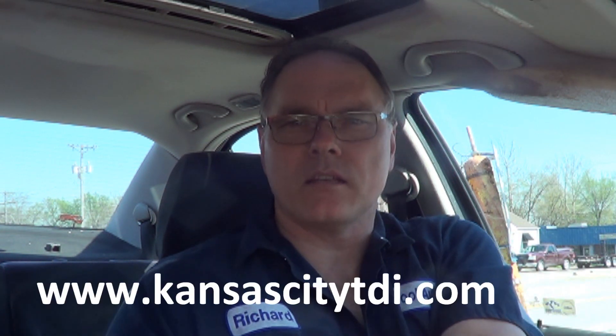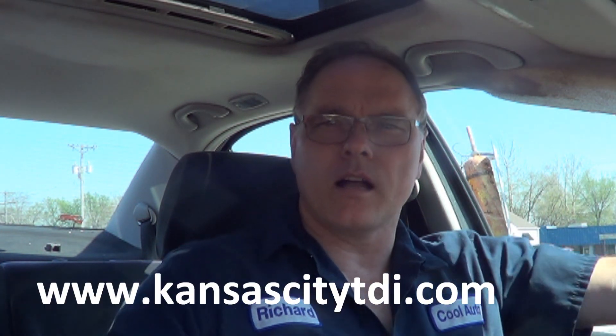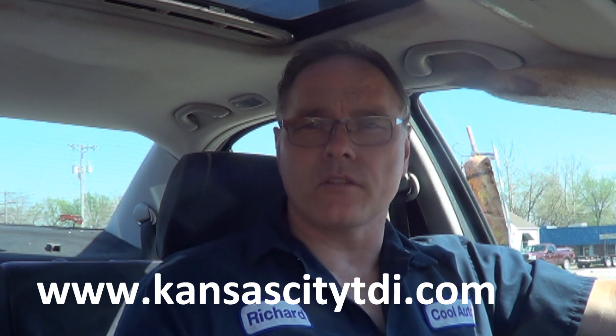If you'd like to financially contribute to the continued production of these videos, find the donate icon on my website at www.kansascitytdi.com. If you want to watch another technical video on a gas engine misfire, click that video right there. If you want to watch me and Courtland race to see who was fastest removing a transmission, watch this video. And don't forget to click the subscribe button.